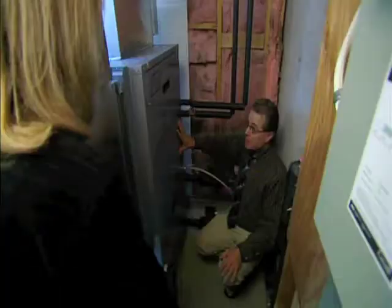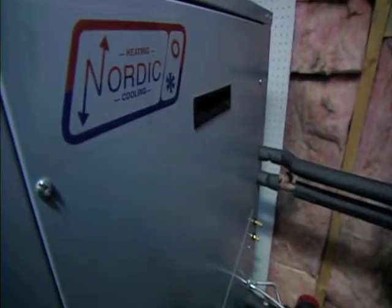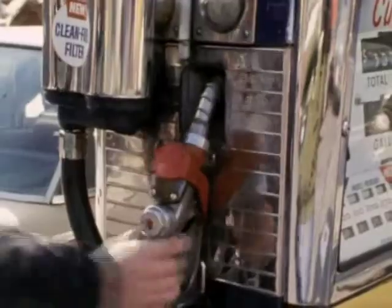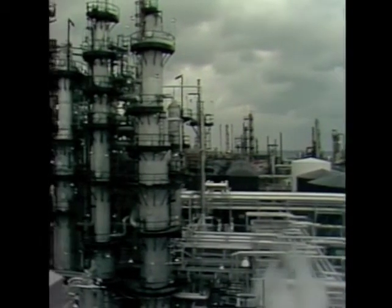Basically, this is the geothermal heat pump system right here. The house doesn't need a furnace anymore — it's all inside this metal box inside the house. During the energy crisis of the 70s, Ottawa hired scientists to start developing geothermal energy in Canada. But when oil prices fell again in the 80s, the project was cancelled.